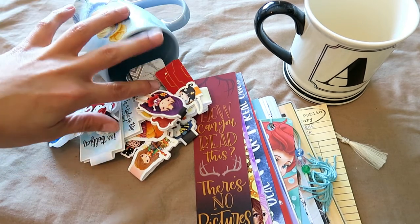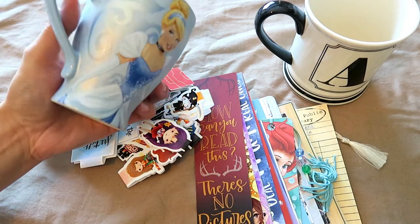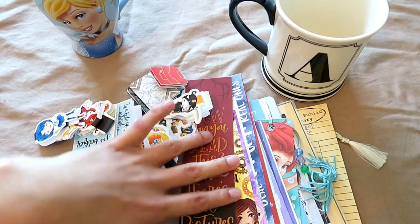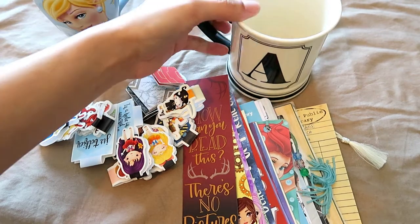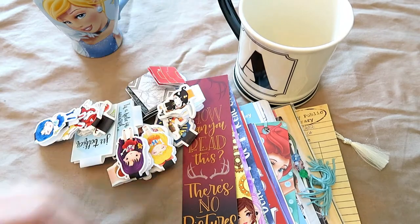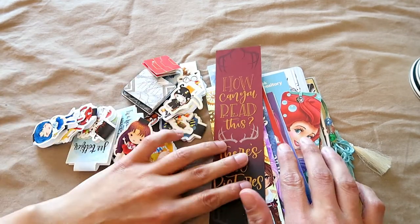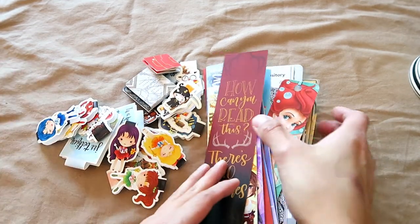So I have my magnetic bookmarks, which are usually kept in this really pretty Cinderella mug — it's very pretty and I actually don't want to ruin it, so I haven't used it. Then I have all my stand-up paper bookmarks, which usually sit in this mug that I'd like to use but currently use for bookmarks. I'm going to go through these — I have some from Nerdy Post, some from Nerdy Girl Designs, and just a bunch of other fantastic bookmarks. So let's get into them.